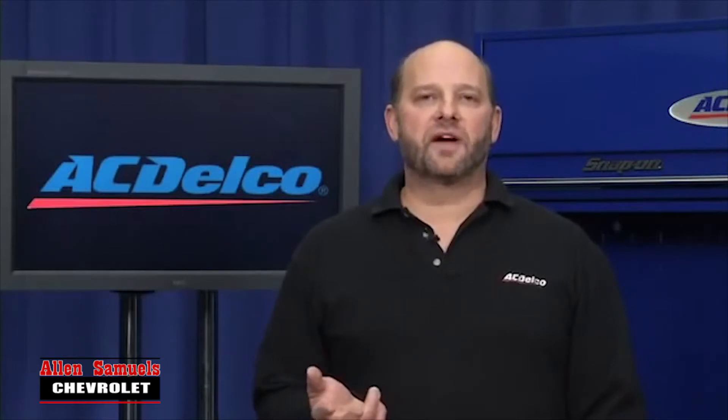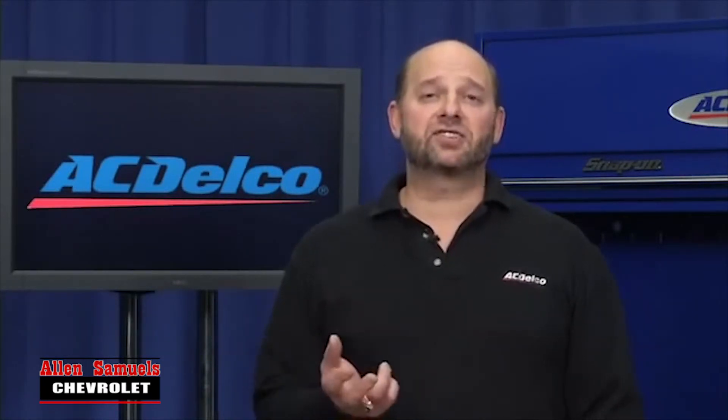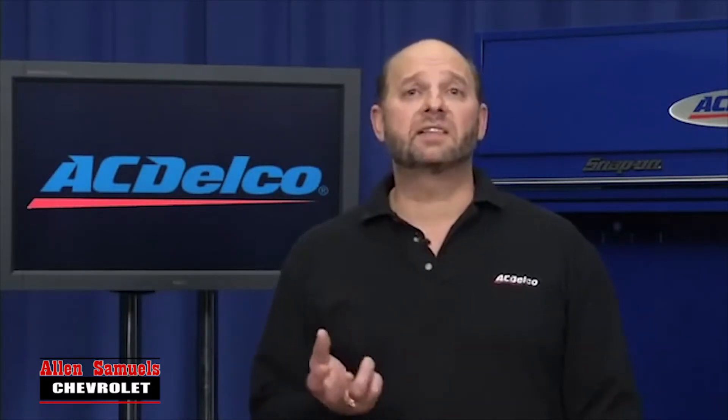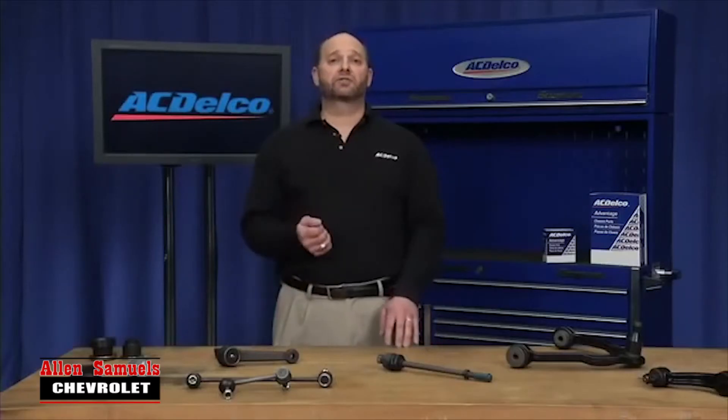There are some other important facts to know when choosing the right chassis part for your car or truck. Advantage chassis parts include all necessary installation hardware in the box where required to make the job easier and help ensure a better fit. They are backed by a 12 month, 12,000 mile limited part warranty.